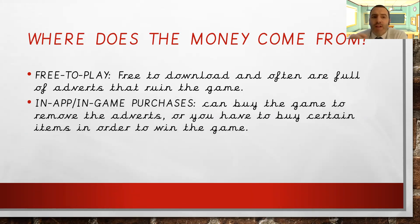The other way is in-app or in-game purchases. So you can buy the game to remove the adverts, which some free-to-play games offer as an option, or you have to buy certain items in order to win the game. That's a bit sneaky — you have a free game, think it's brilliant, it's great fun, but you can't get past a level because you need to spend money and buy a certain gadget or a loot box that will give you access to win the rest of the game.